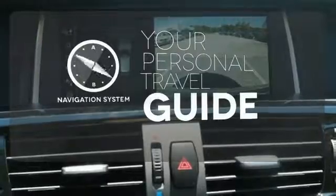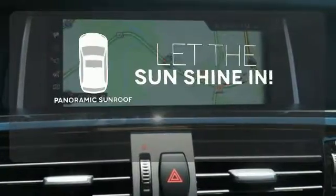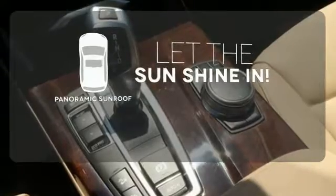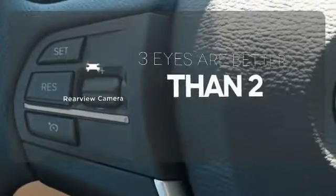It comes with a navigation system to easily guide you to your destination. Opening up to the world is a little easier with a panoramic sunroof. The backup camera gives you a clear picture of what is behind you.